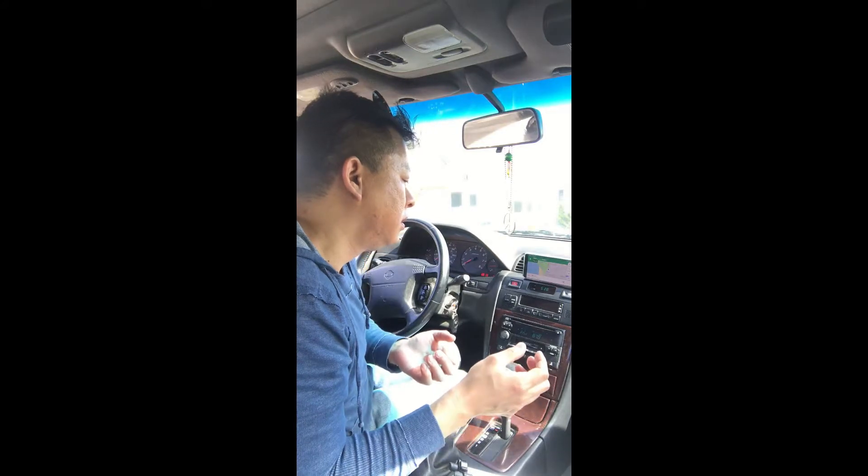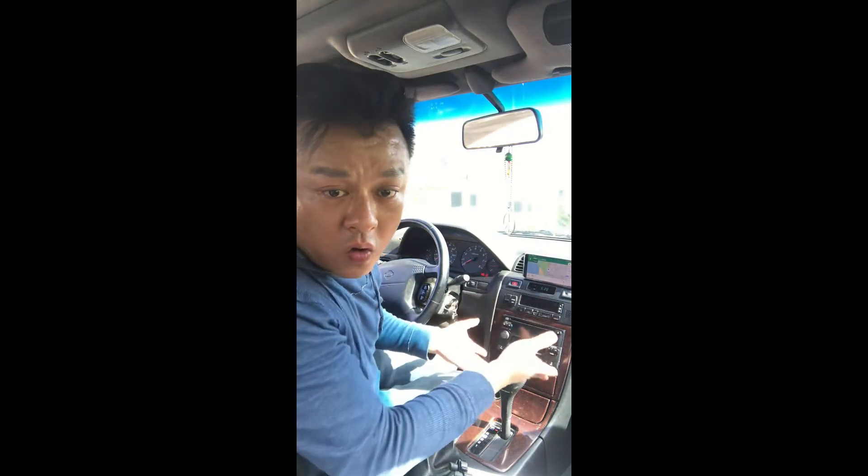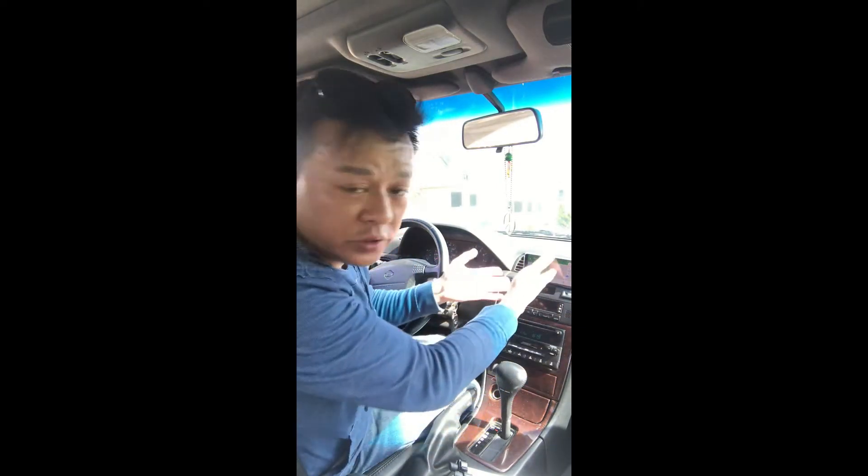Okay Google, how long will it take to get to Walnut Creek by car? The trip to Walnut Creek is 1 hour and 32 minutes with heavy traffic. You see how we totally turned this old car to be as smart as your new phone?